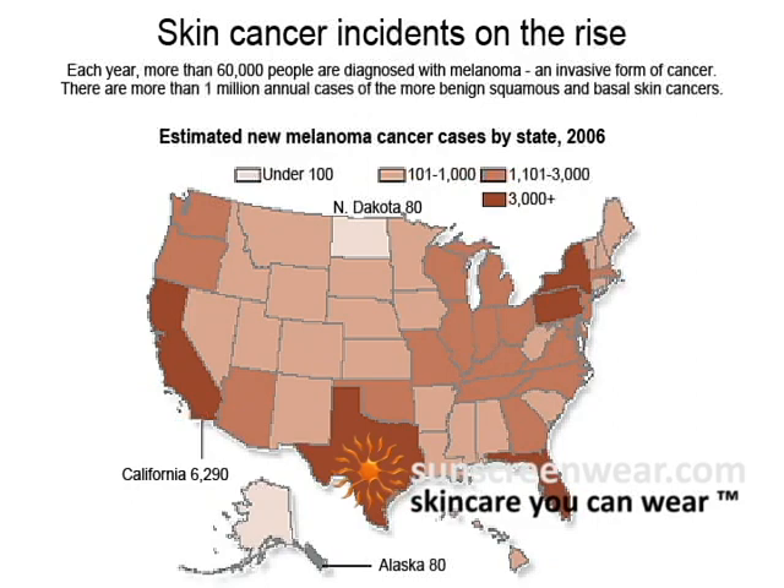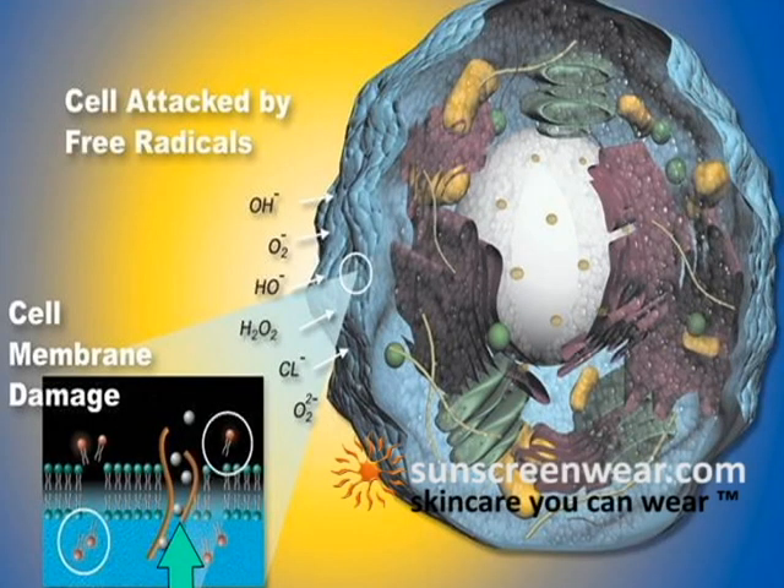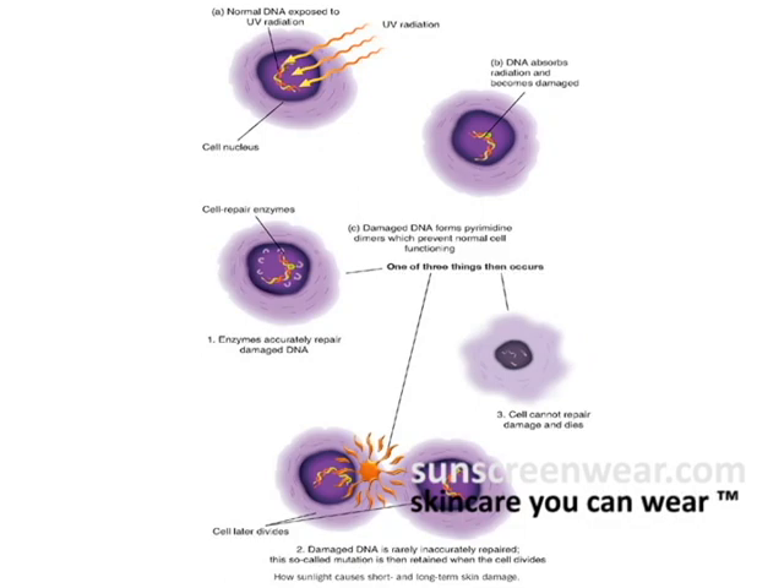Ingredients like zinc oxide and titanium oxide, which are usually found in products to block UV rays, are concerning because they are often used in nanoparticles. These miniscule particles are making scientists worry because of their ability to penetrate the skin.